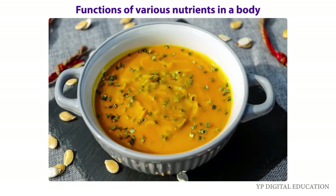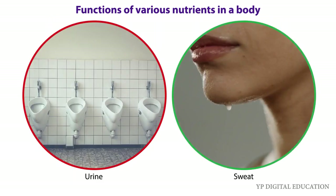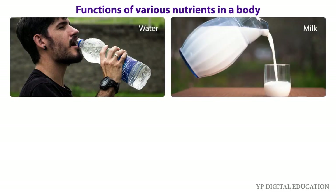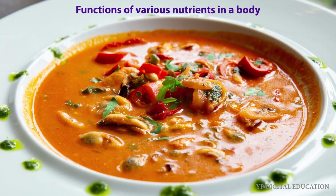Water helps our body to absorb nutrients from food that we take in our meals. It also helps in throwing out waste from the body as urine and sweat. Normally we get most of the water our body needs from the liquids we drink such as water, milk, tea, or any beverages. In addition, we add water to most cooked foods so that our body's needs could be fulfilled.